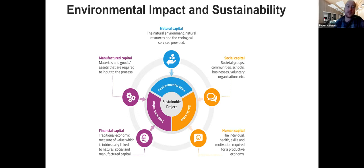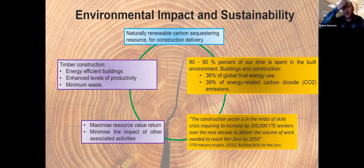I like to look at this five capitals model: natural capital, social capital, human capital, financial capital, and manufacturing capital — really around the value piece and thinking about what we do in terms of life value. If we accelerate productivity but put the wrong things in, we only accelerate the environmental impact. Timber is really good here because ultimately it's a natural, renewable, carbon-sequestering material. We spend 80 to 90 percent of our time in the built environment.